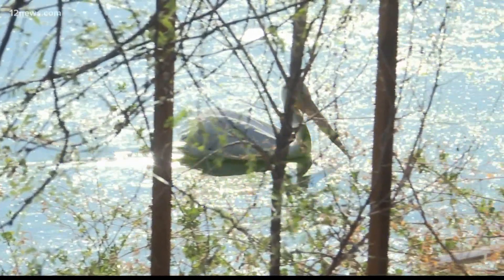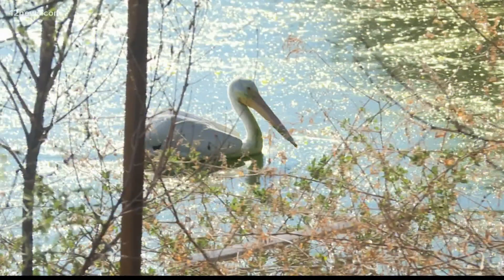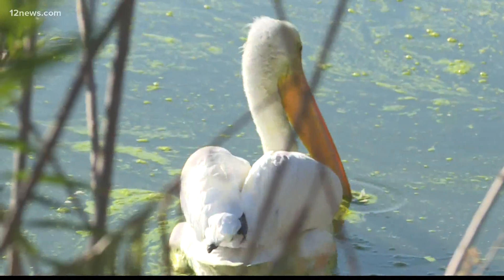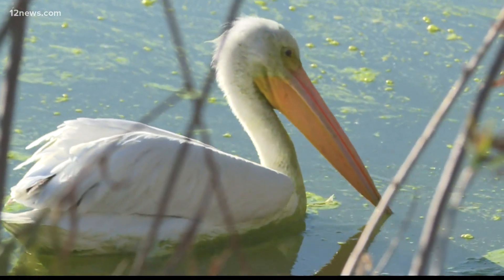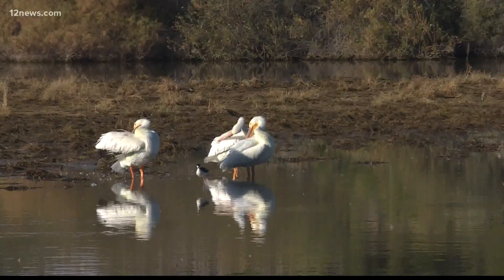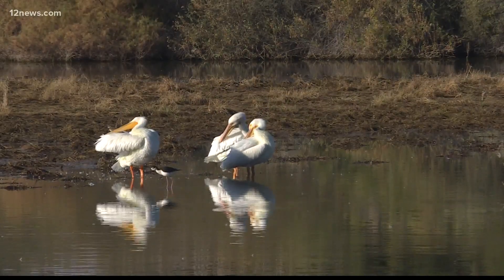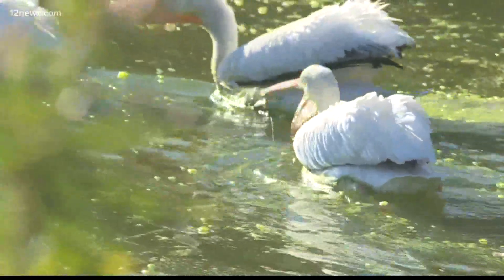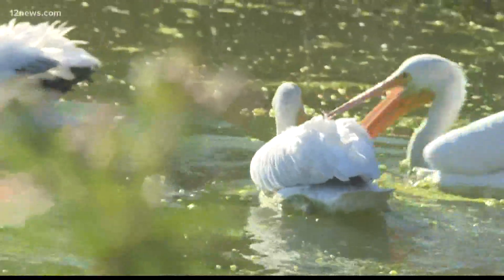They've been known to make stops in the Southwest on their way to Central America. However, the preserve is like a fancy resort — like the Arizona Biltmore — to this particular flock of pelicans who've decided to stay a little longer. We have the perfect kind of marsh landscape for them; they like shallower waters to do their hunting. Elliott also says this species of pelican does cooperative fishing, pushing the fish towards each other so they can all scoop up and get their meal.